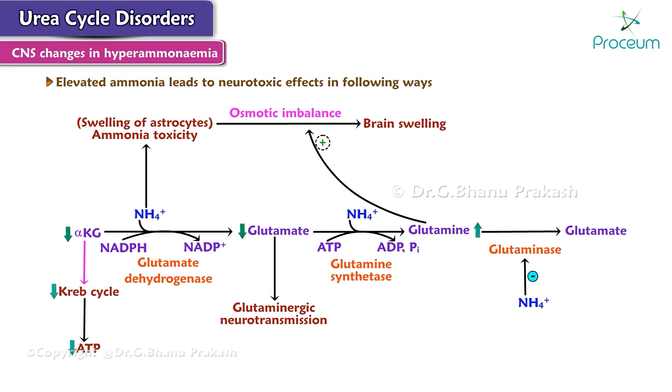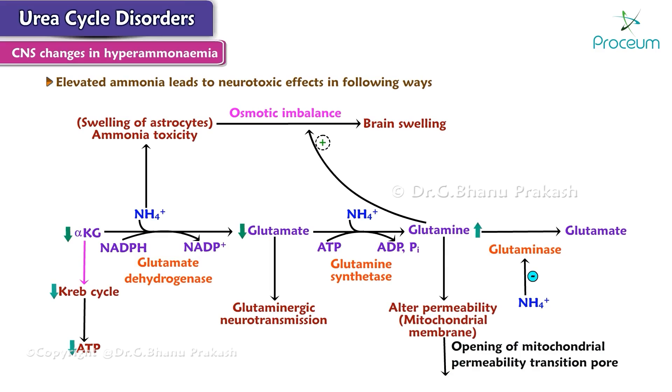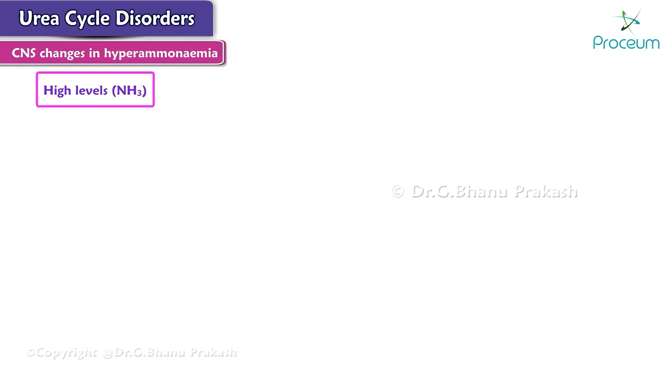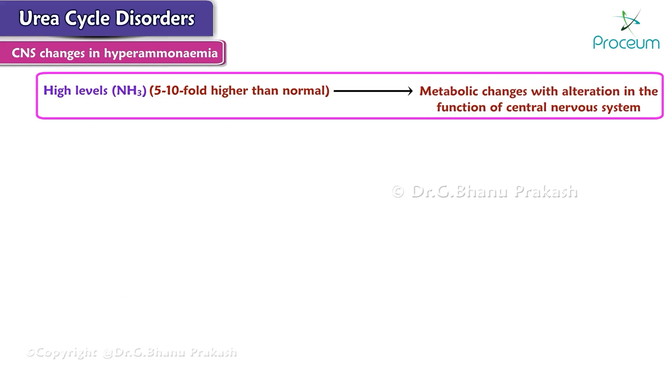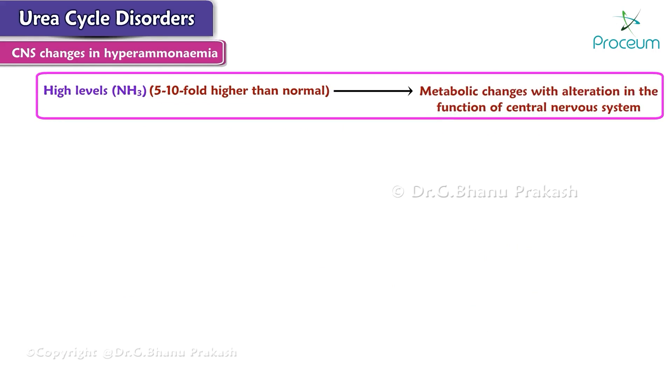Additionally, high levels of glutamine alter the permeability of the mitochondrial membrane, leading to an opening of the mitochondrial permeability transition pore, which leads to cell death. High levels of ammonia, 5 to 10-fold higher than normal, induce metabolic changes with alteration in the function of the central nervous system.